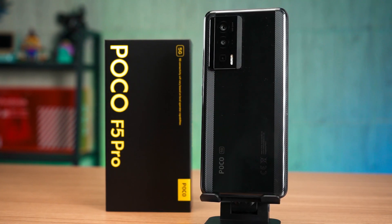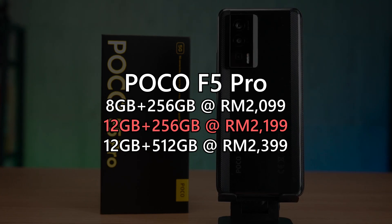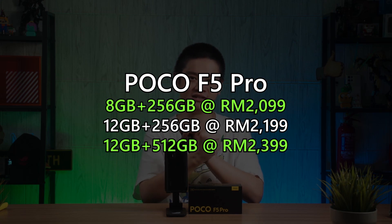With everything said, is the Poco F5 Pro worth the price? That depends entirely on you. The Malaysian configurations available are as shown on screen, and we have the 12GB RAM with 256GB storage version. Honestly, I think the 12GB plus 256GB version is the worst out of the three available. Since 8GB of RAM is probably enough for years to come and RAM speed matters more than the amount, and since this phone has no expandable storage, I recommend either the 8GB plus 256GB version or the 12GB plus 512GB version. As an alternative, you can also look at the Xiaomi 12T Pro, which has the same Snapdragon 8 Plus Gen 1, faster charging speed, but at a higher price. Overall, if you're buying this phone just for gaming, go for it.